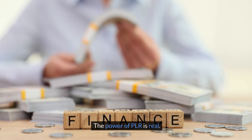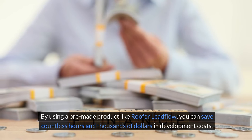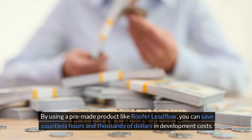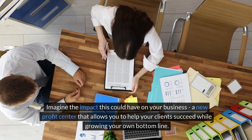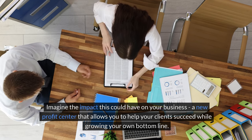The power of PLR is real. By using a pre-made product like Roofer Lead Flow, you can save countless hours and thousands of dollars in development costs. Plus, you can put your own unique spin on it and start selling it to your clients immediately. Imagine the impact — a new profit center that allows you to help your clients succeed while growing your own bottom line.